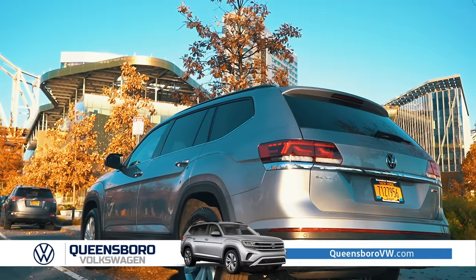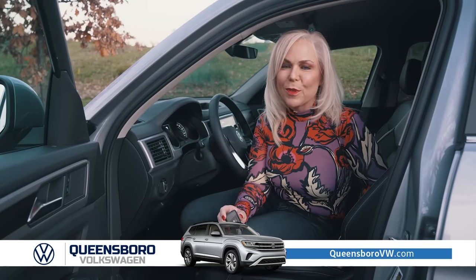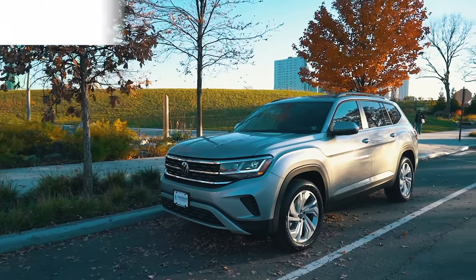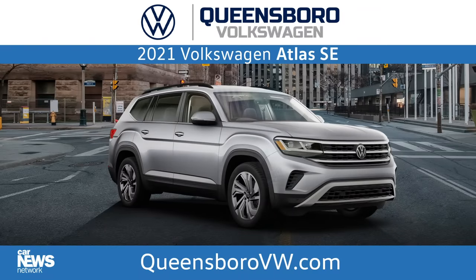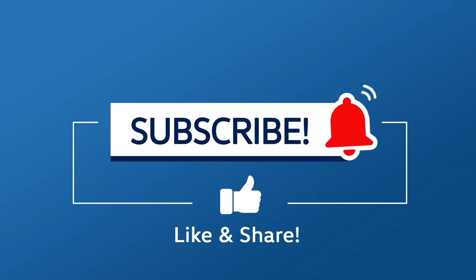If you want to learn more about the 2021 Volkswagen Atlas, come and see us at Queensborough Volkswagen. And remember to subscribe to the channel.